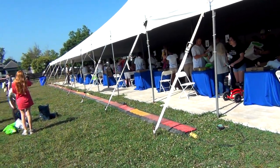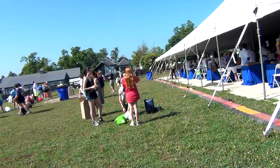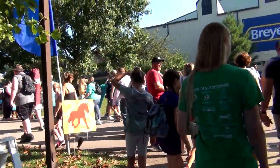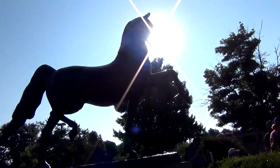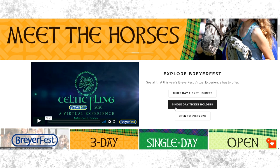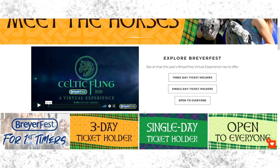Prior to 2020, for 30 years, BriarFest was an event that only took place in person. While there have been many changes to the event along the way, in recent years many aspects of it have stayed the same. However, with these virtual changes coming to BriarFest, there are a lot of new things going on.